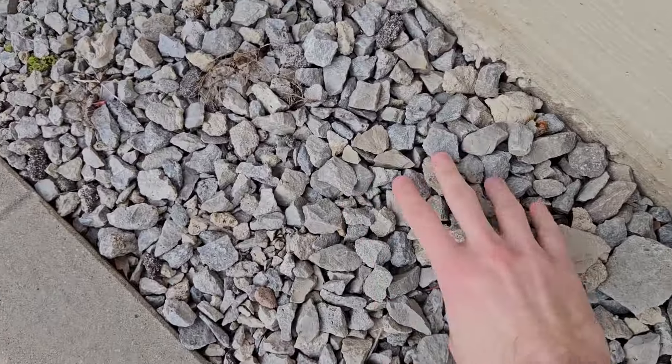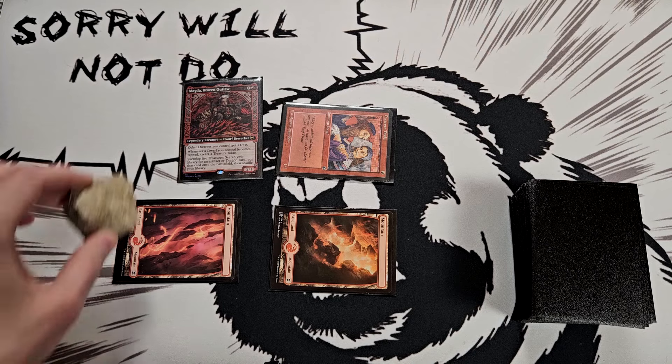Hold on just a second. Okay, I'll just say this rock is a treasure.